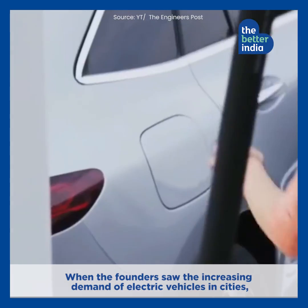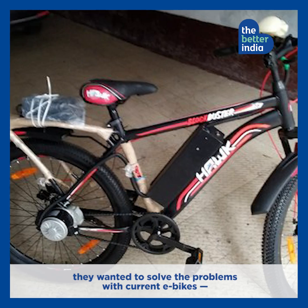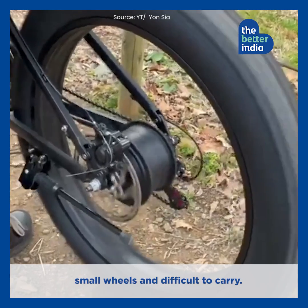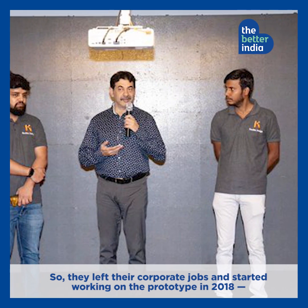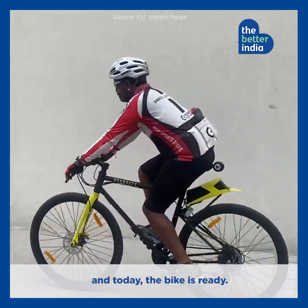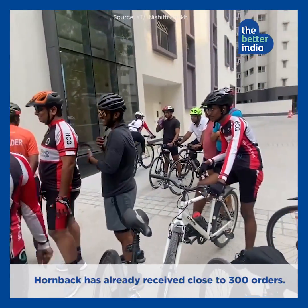When the founders saw the increasing demand for electric vehicles in cities, they wanted to solve the problems with current e-bikes — small wheels and difficult to carry. So they left their corporate jobs and started working on the prototype in 2018, and today the bike is ready. Hornback has already received close to 300 orders.